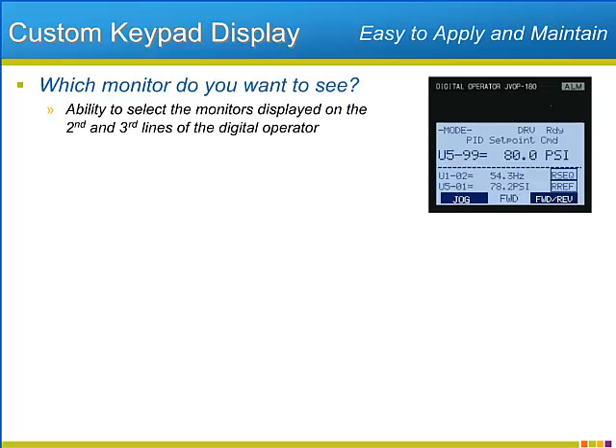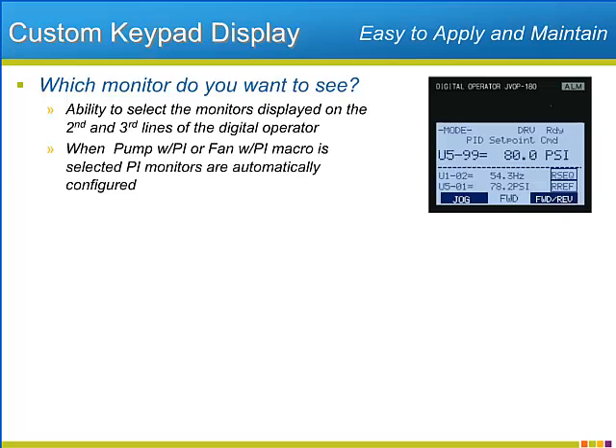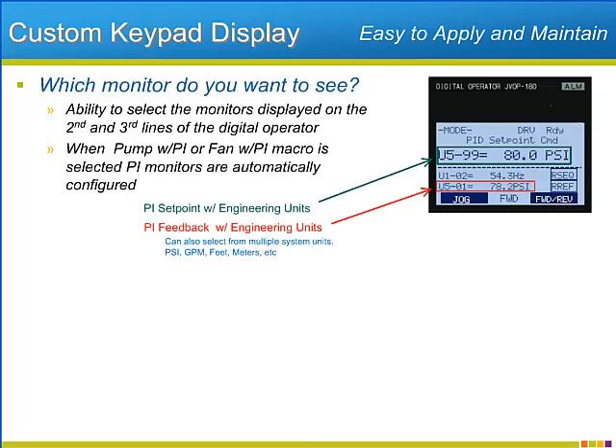When an application macro that involves PI regulation is selected, the P1000 will automatically set all three monitors to the most typical monitors for PI operation: PI setpoint, VFD output speed, and the PI feedback level. On top of that, the units of operation — whether PI or non-PI — allow selection of the most appropriate units.